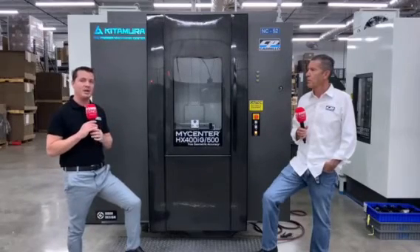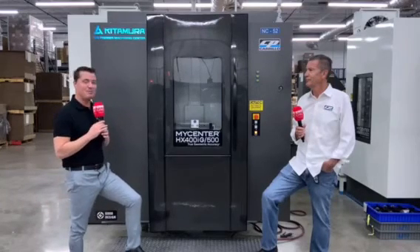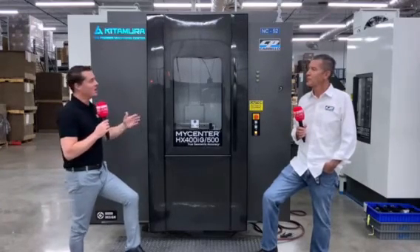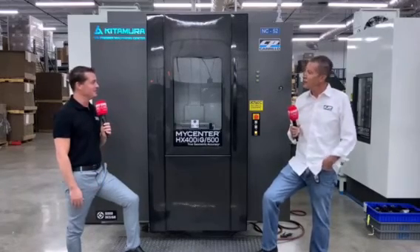Really a great company. Reach out to Snake here and learn a little bit more about CP Carrillo. Snake, thank you for spending time with me and teaching me a little bit more about what you guys do. Thank you, Tony. Sure appreciate it.